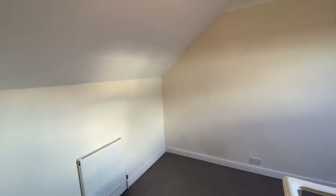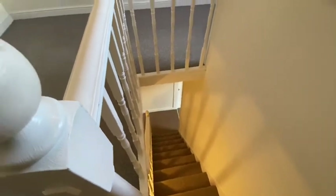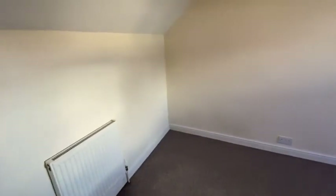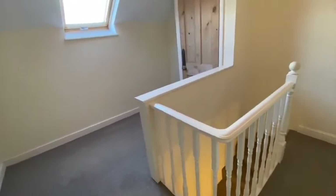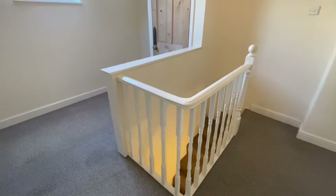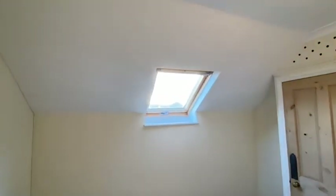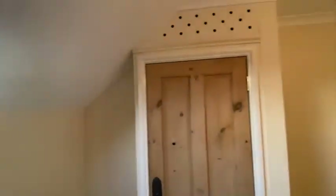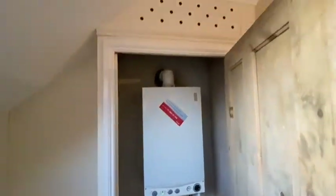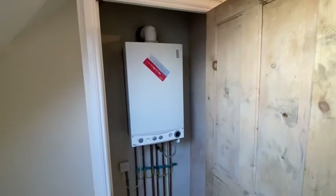And then just on the top floor here, the staircase leads up from the first floor. The room is set around the staircase, as is often the case with this type of conversion. There is a Velux window. And the gas combination boiler is housed in this cupboard here. And that completes the tour.